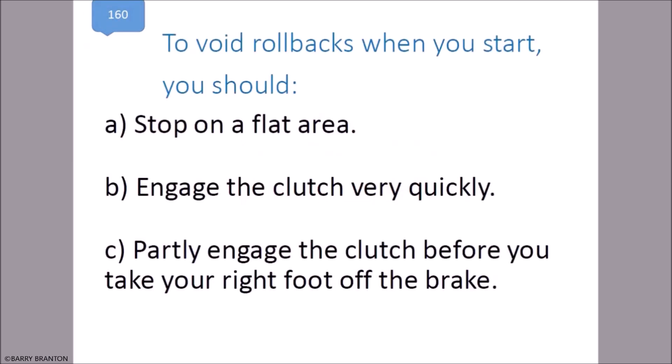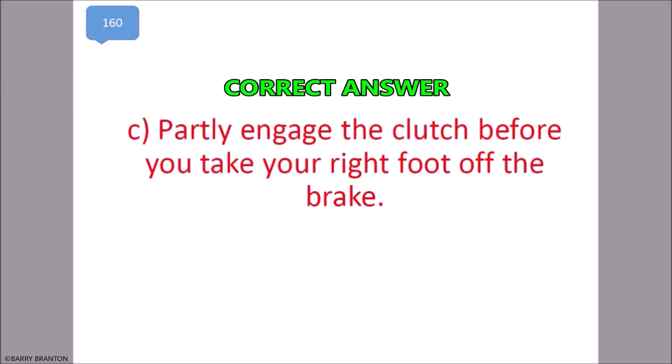To avoid rollbacks when you start, you should partly engage the clutch before you take your right foot off the brake. That is correct.